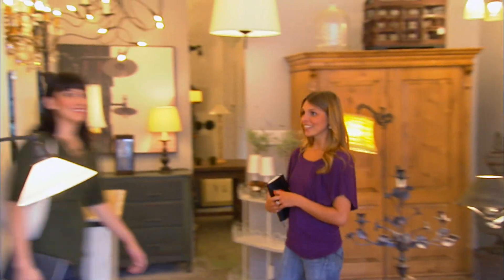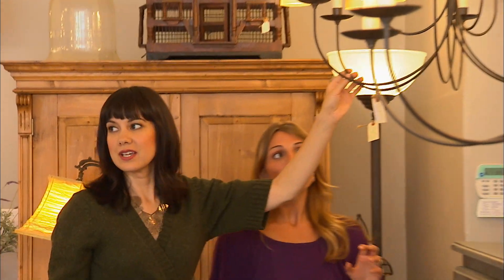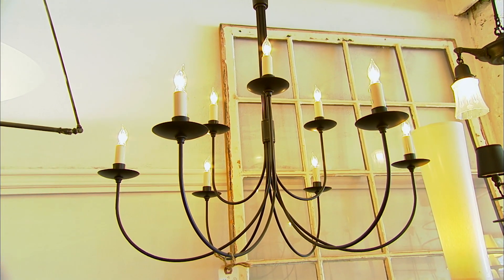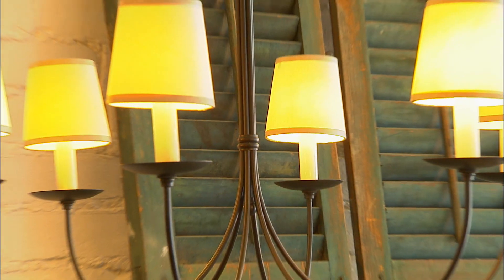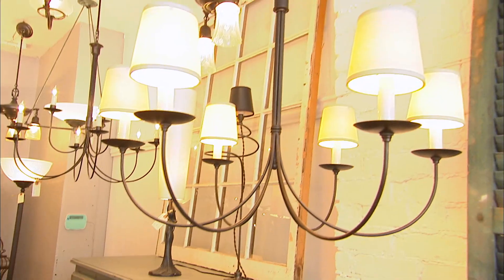At the lighting store, Sam and her colleague compare two chandelier options. They settle on the one with simplicity — it's large enough and the shades provide the real ambiance needed for family gatherings in the dining room.